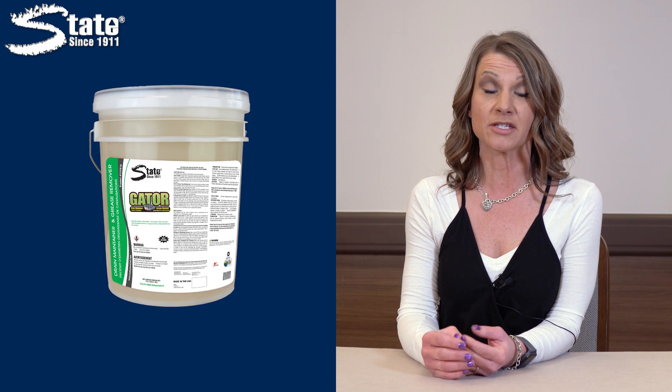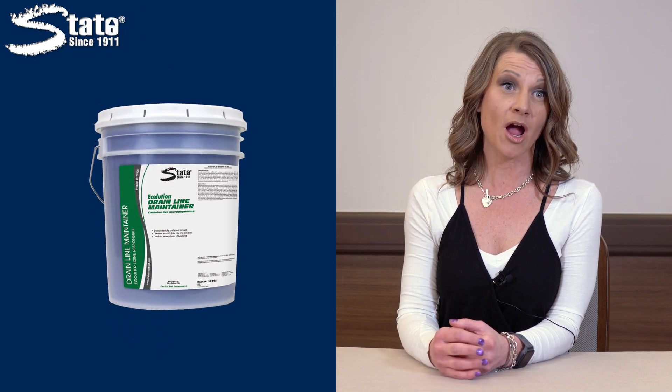For grease trap maintenance, we have different products that can be used. We have enzyme-based, we have bacteria-based, we have soy-based, we have green-friendly products, so we have a lot of different options when it comes to treating grease traps.